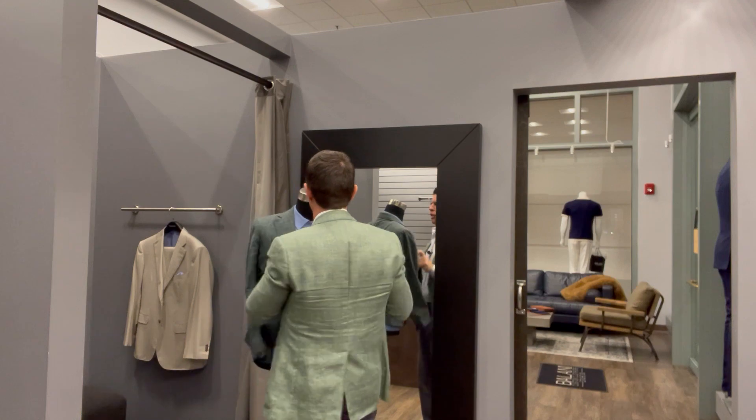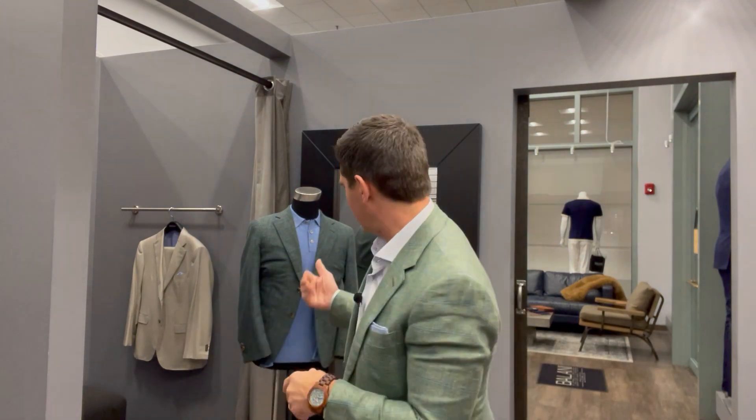If there were a dozen jackets like this in different colors, I would wear them all summer long. They are the lightest weight material — they feel like you're wearing a shirt, not a sport coat — but because of the composition, the tropical wool with linen, it's got great cool texture without any of the wrinkling you would normally see.